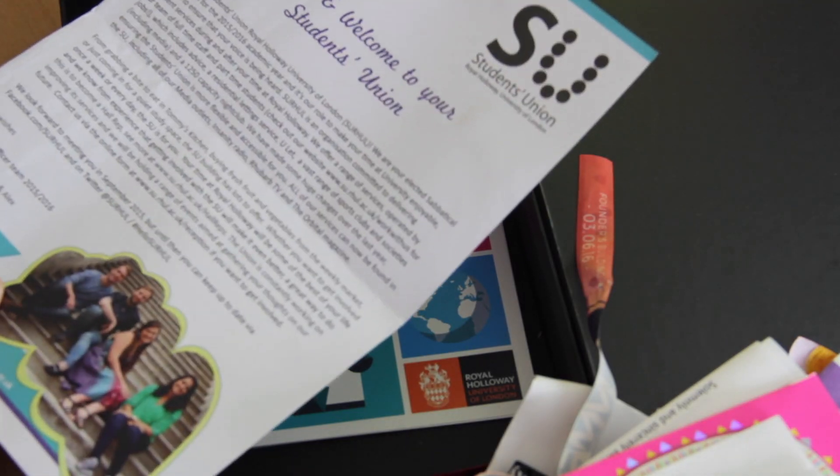And then this was my first letter welcoming me to Royal Holloway, congratulating me on my exam results and looking forward to meeting me in September. Wow. That was a long time ago. So there we go - there's the empty box.